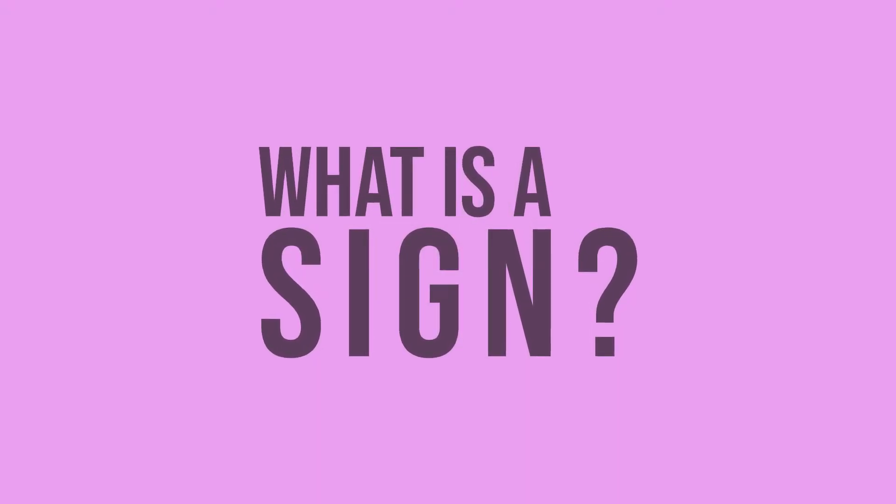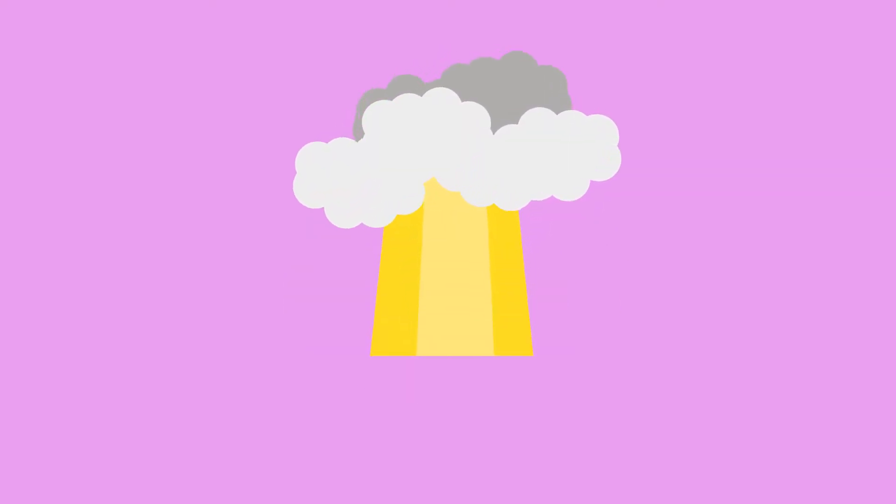Signs! What is a sign? Is this a sign? How about this? If it is, then what does it mean? All this and more on today's episode of Let's Talk About Communication.